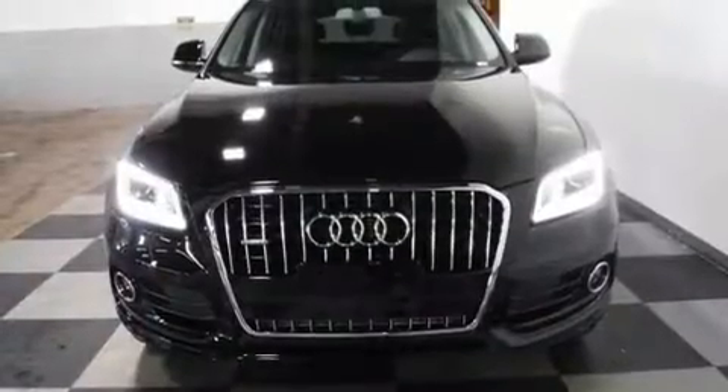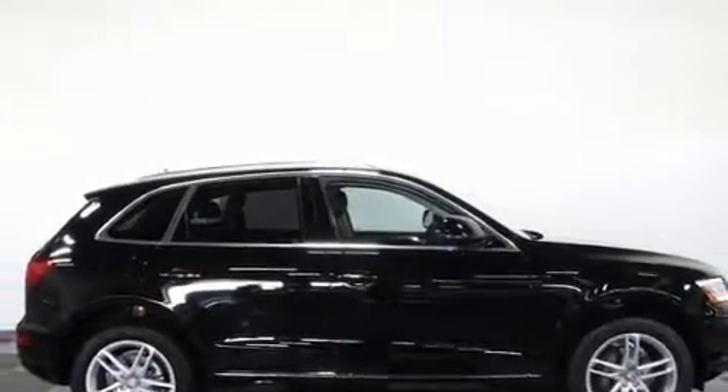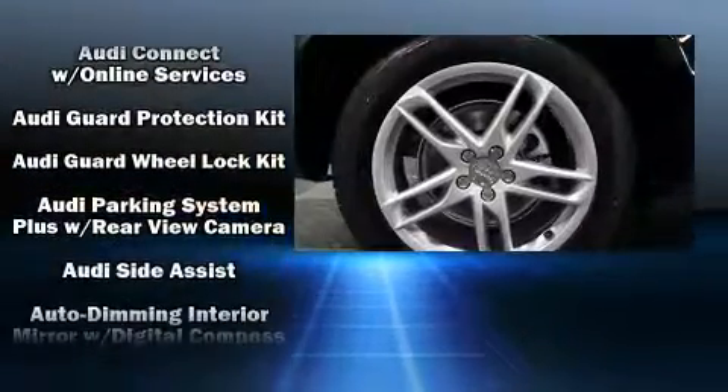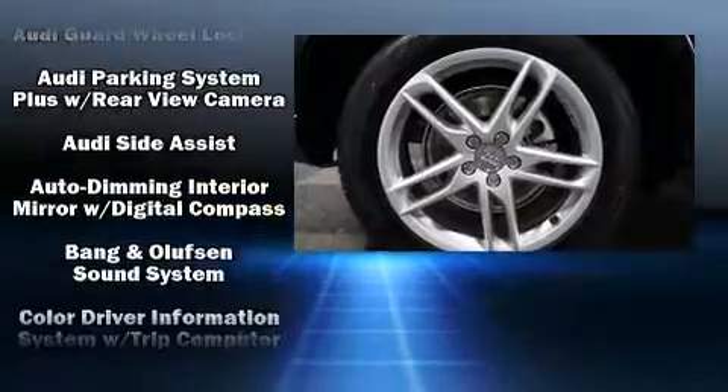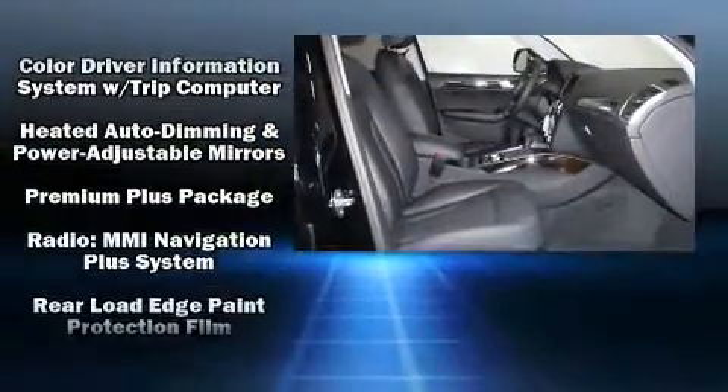The audio system features a 10-gigabyte hard drive and 14 speakers, yielding maximum audio versatility. Audi also prioritized safety and security by including head curtain airbags, traction control, and four-wheel disc brakes with ABS.